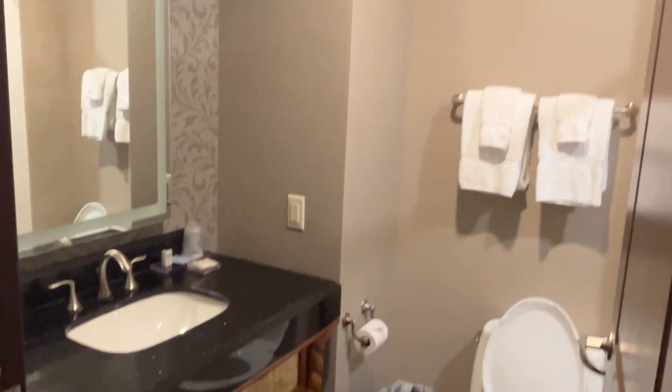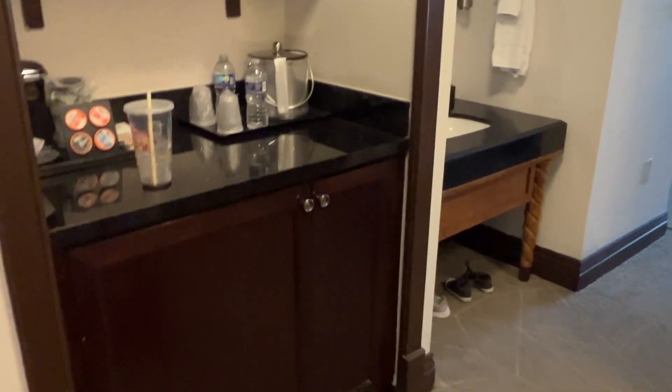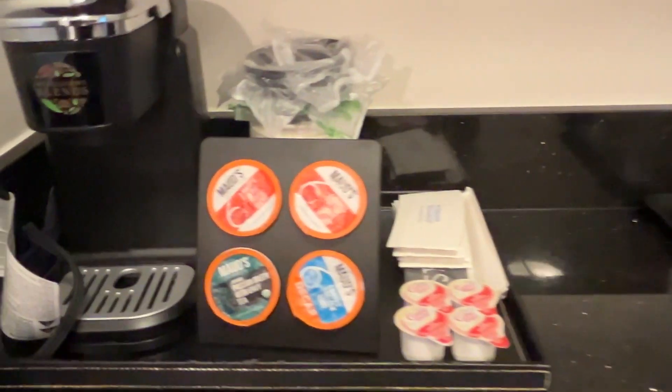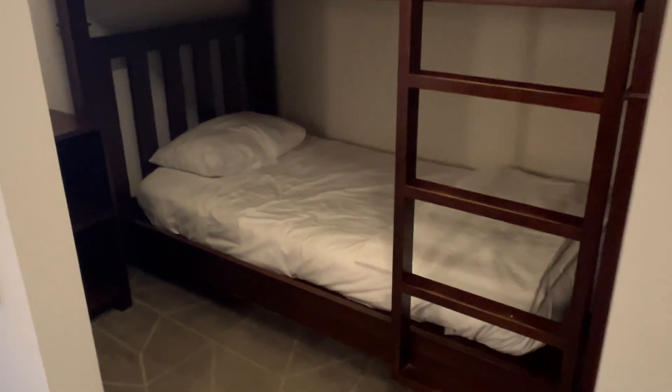The room itself was really pretty decent. It wasn't anything fancy — they say it's a Mediterranean style hideaway type thing and there were maybe some touches, but honestly it's really just a very basic hotel room. The room was clean, it was modern, and it was comfortable.